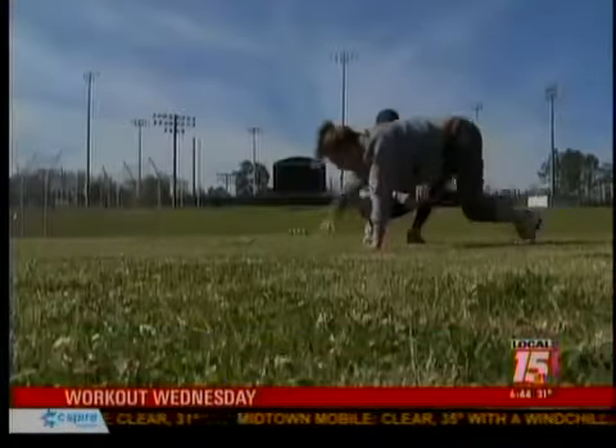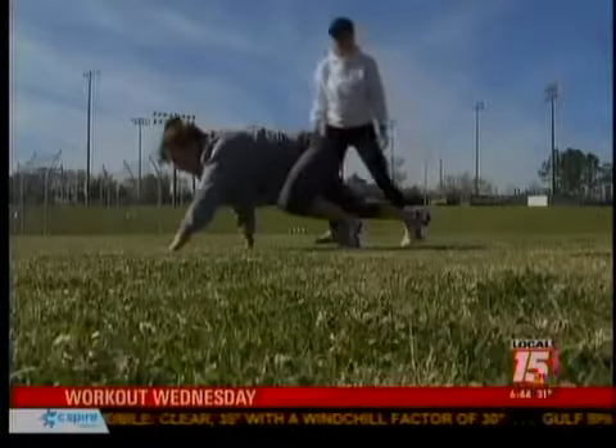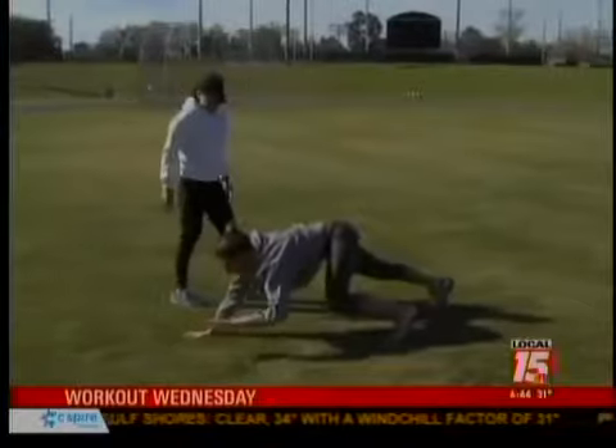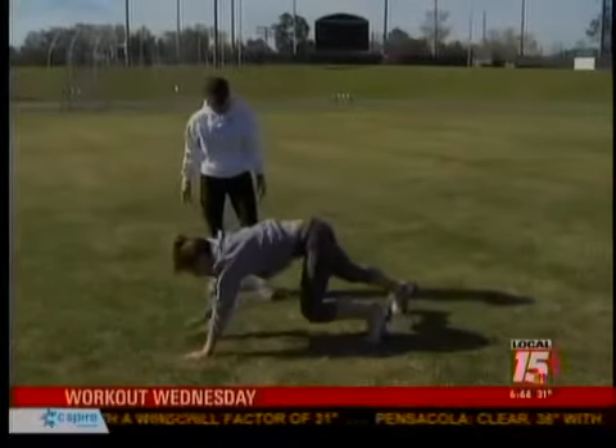We're on our hands and our toes, facing down — it's an overall body workout. Moving your right hand with your right foot, make your way across the grass and try to keep your body in a straight line. It definitely felt a little awkward, but you're working your core, your legs, and your upper body, all in sync.